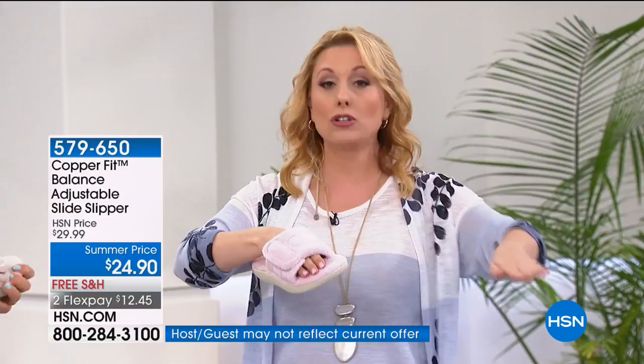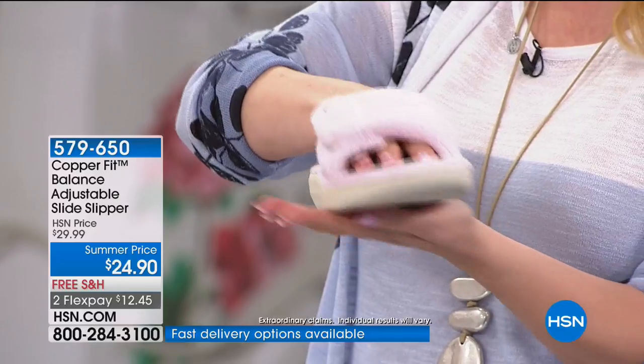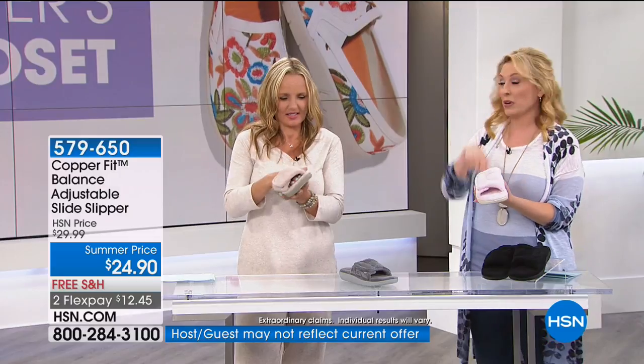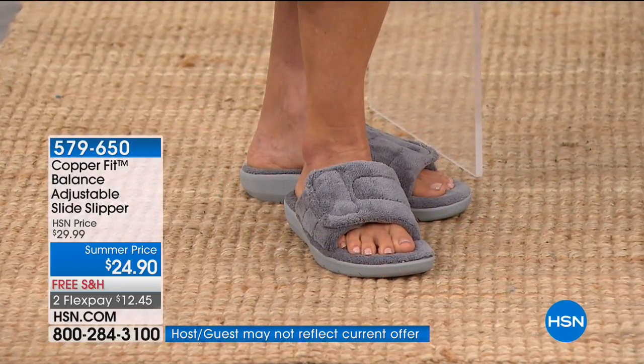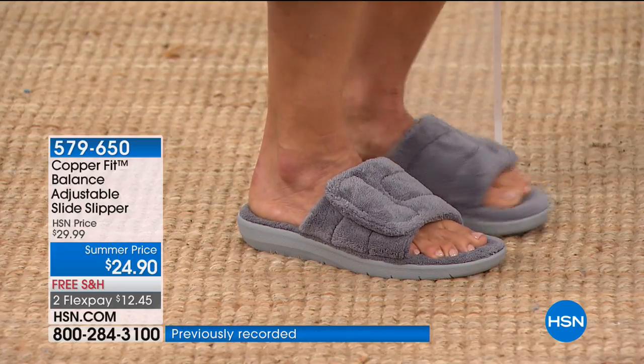You can walk the dog, go to the mailbox, even go to the movies in these. The host wears a pair of leggings and the copper fit outfit to feel like she's at home in the movies. With loungewear so in style right now in high-end fashion magazines, this is the indoor-outdoor shoe for that. Colors available: black, light gray, light pink, and taupe. Small is size 6-7, medium is 8-9, large is 10-11.